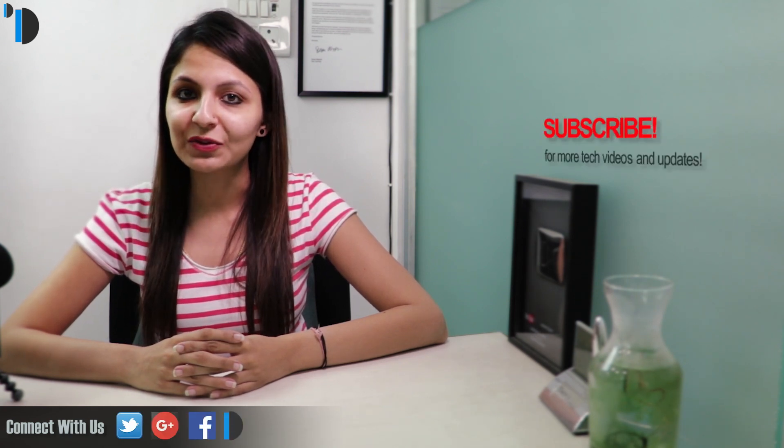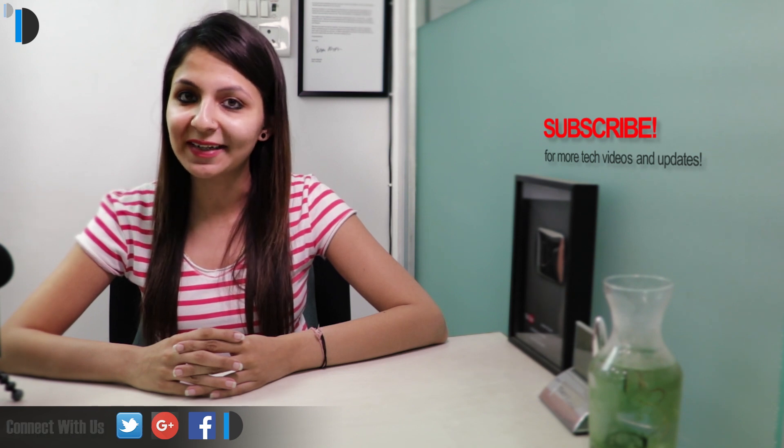If you want to buy one for yourself, then we are leaving direct links in the description section below. Please like, share, and comment on this video, and do subscribe for more such videos. This is your host Dipali signing off. Thanks for watching and have a great day.